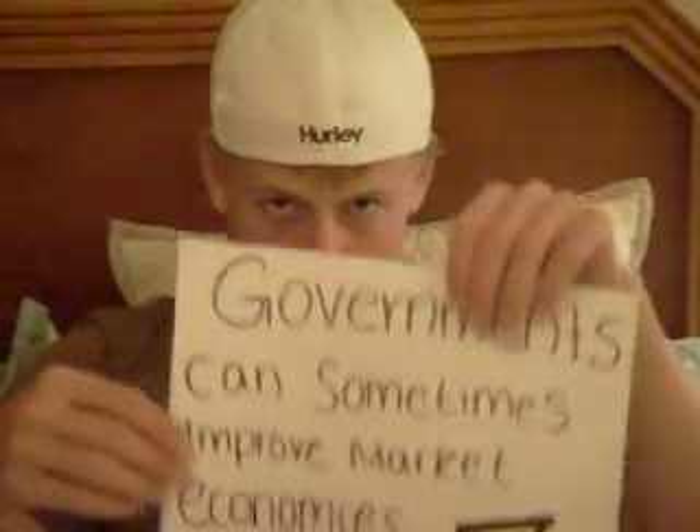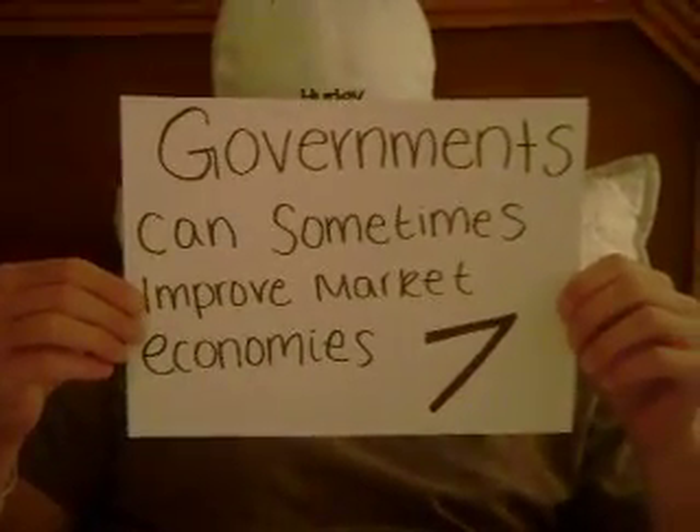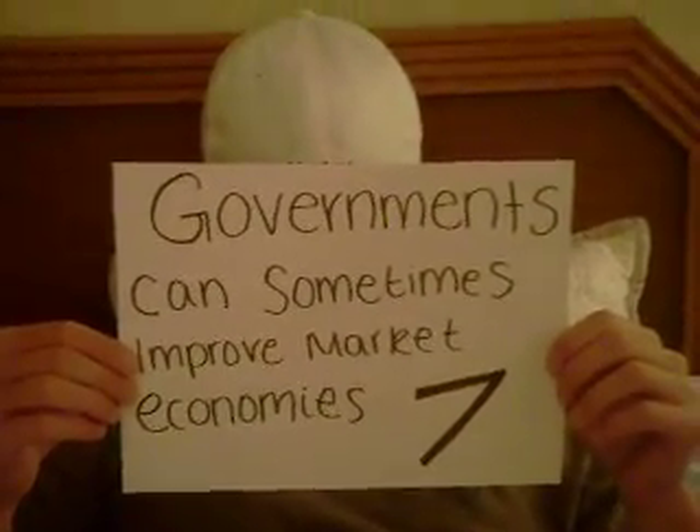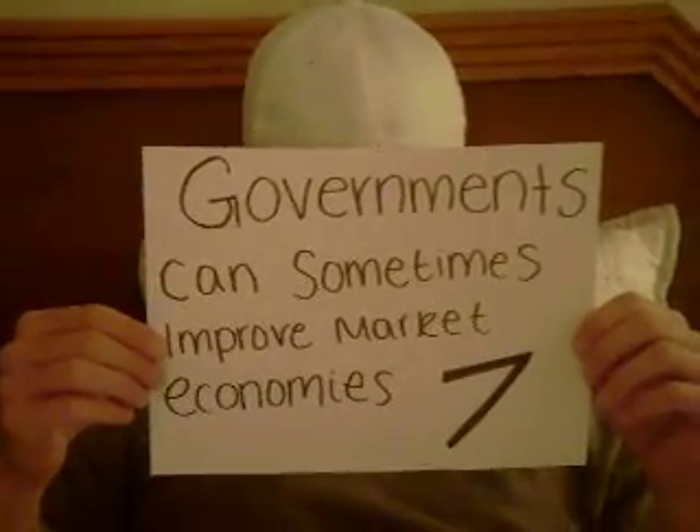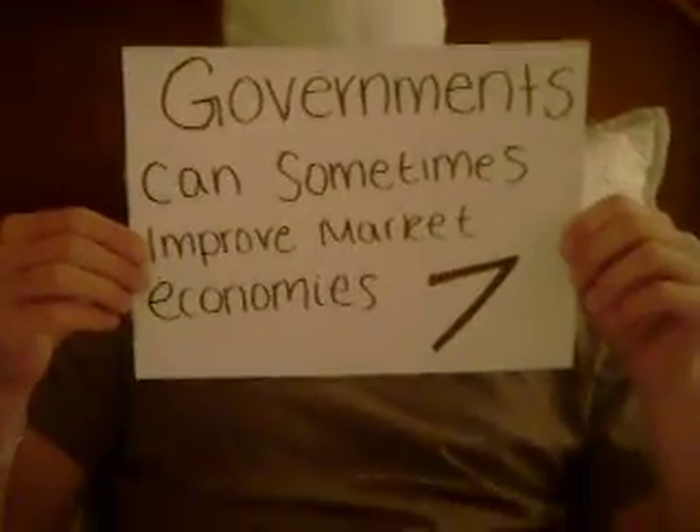Principle number seven: governments can sometimes improve market economies. Because the government enforces property rights, restaurants will serve me because they are assured I will pay for my meal at the end.